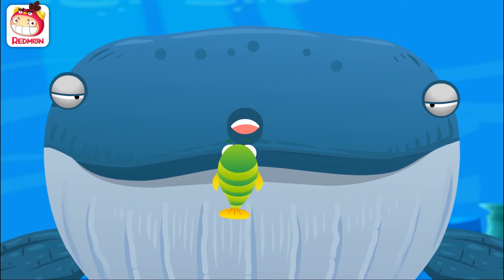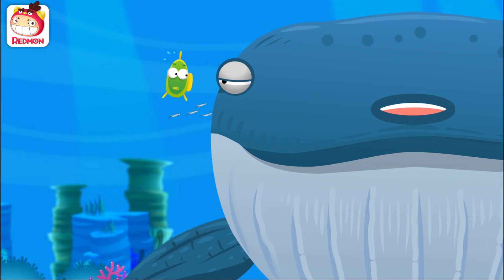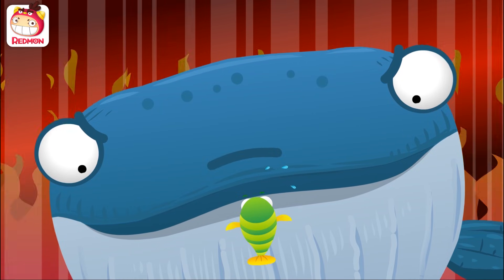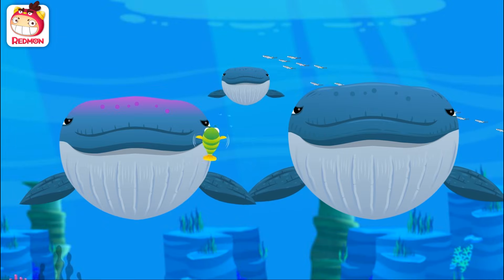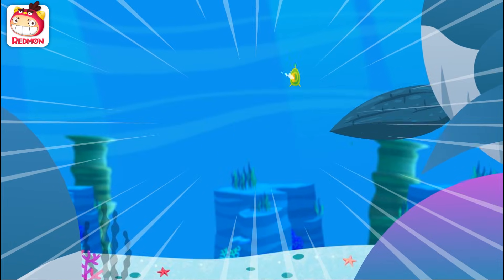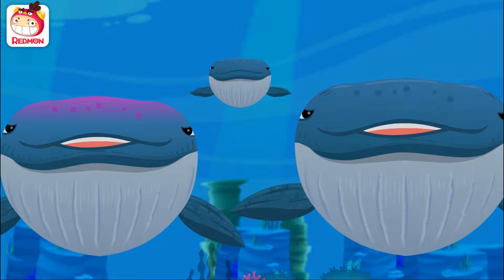I'm getting a bit hungry, since I had been so busy waiting for my kid to be born! Y-you aren't going to eat me because you got angry, are you? Well, I really am very hungry right now! You should look after the baby! I hope the baby will be healthy and happy! I'll be going now! Goodbye! Aaaaah! Help! Hahaha!